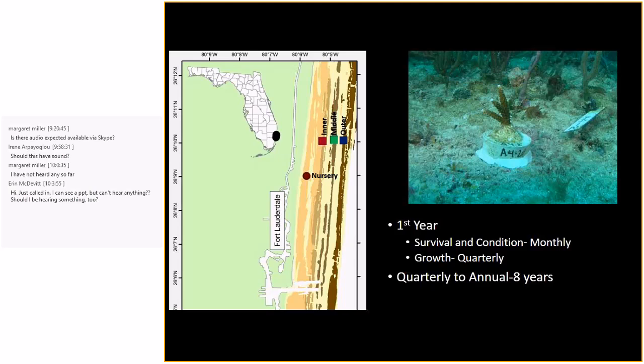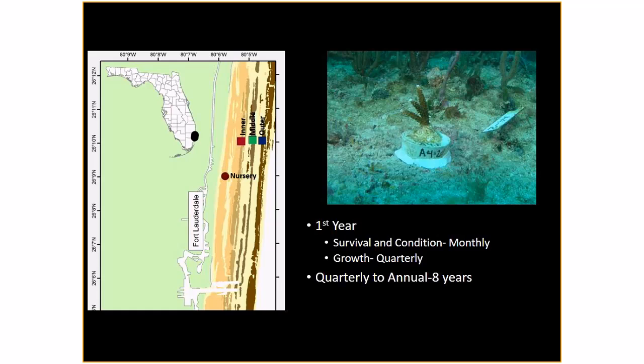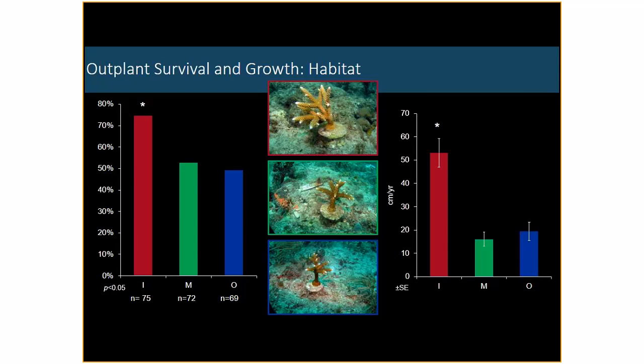In 2008, we began our outplanting efforts, outplanting from our pilot nursery established in 2007 — indicated by the circle on the figure at Port Everglades. We outplanted across our inner, middle, and outer reefs within Broward County. We outplanted on pucks, about 75 to 69 corals per site, with 10 different genotypes at each site, replicated across sites. For the first year, we looked at survival and growth monthly, then quarterly for individual growth measurements. We then reduced monitoring to quarterly and subsequently to annually, and we've just recently collected our eight-year survival data.